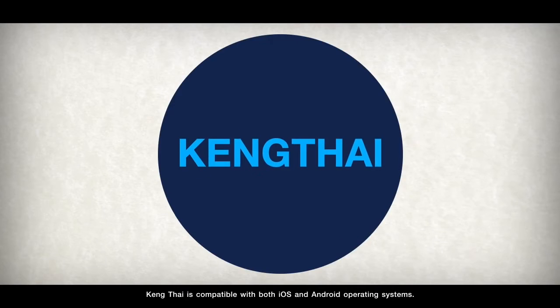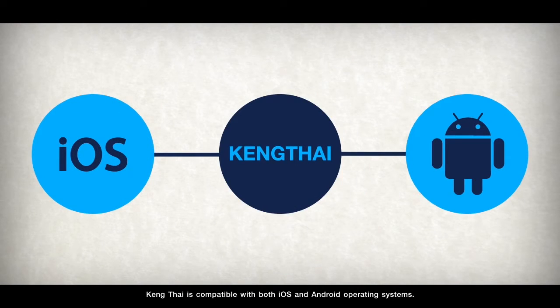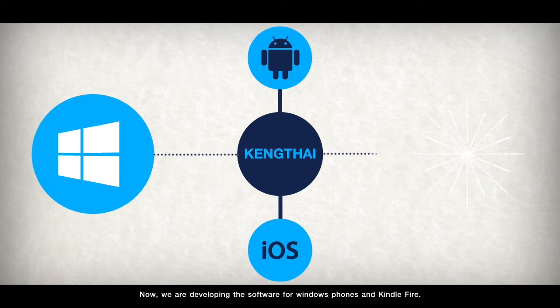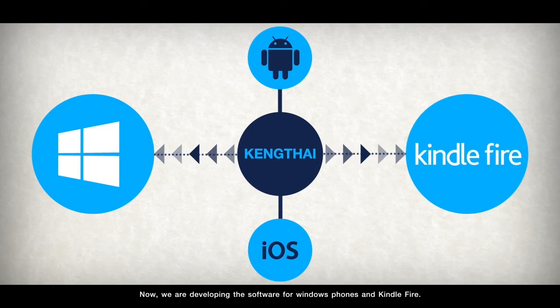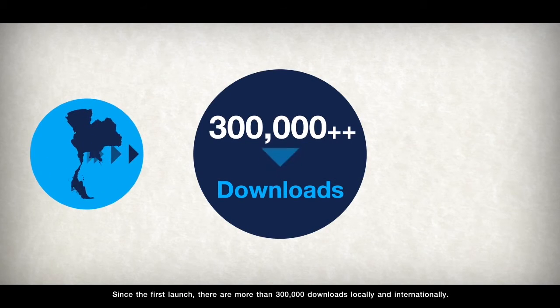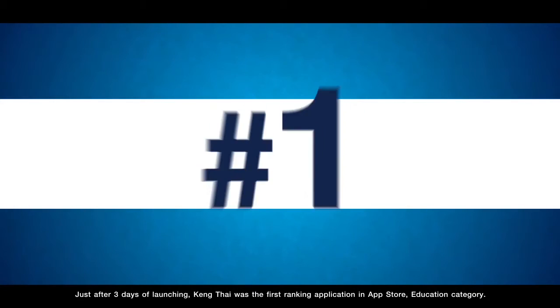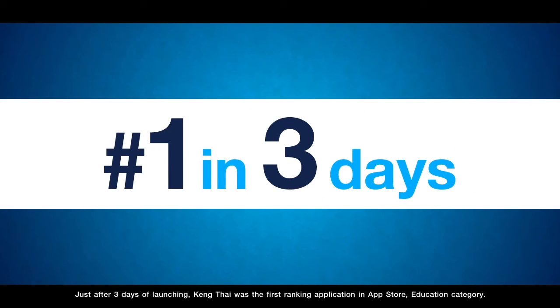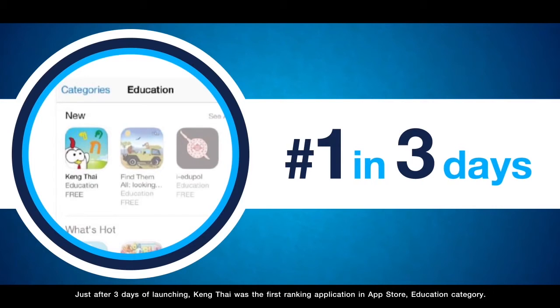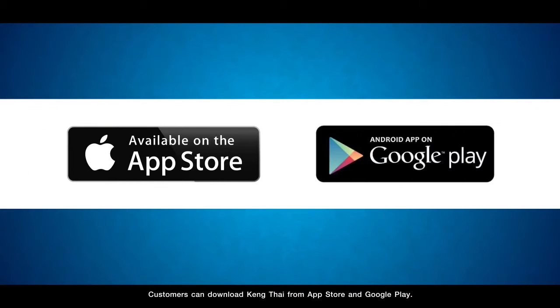Keng Thai is compatible with both iOS and Android operating systems. We are currently developing the software for Windows phones and Kindle Fire. Since the first launch, there are more than 300,000 downloads locally and internationally. Just after three days of launching, Keng Thai was the first ranking application in the App Store education category.